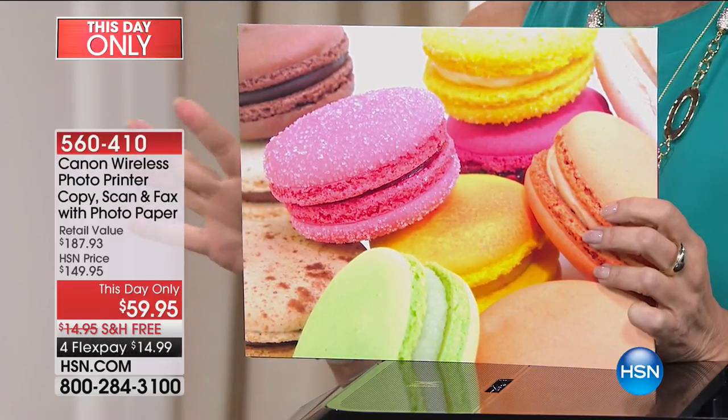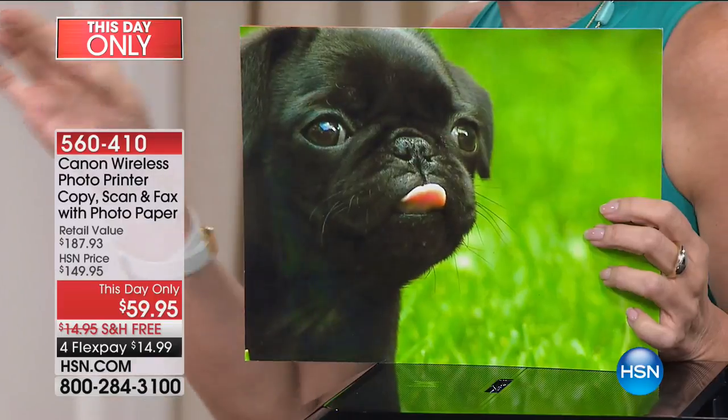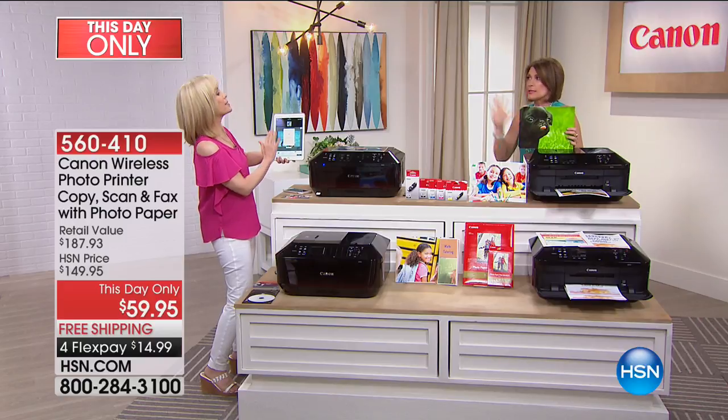This was not even supposed to air today. We have an extremely limited quantity on it. This absolutely will blow you away. I would put it up against a printer that costs three times this — definitely.